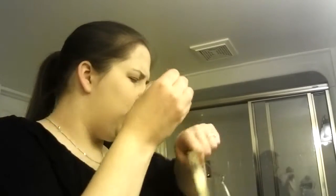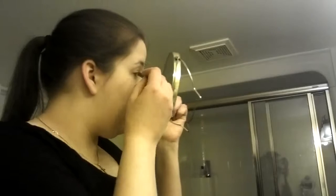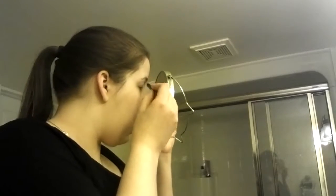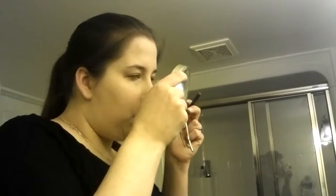I'm also going in with an Elizabeth Mott Smooth Shadow Pencil in Penny. I'm going to do that along my lower lash line because I think it'll look really cute. I got this in my Ipsy bag so I was very excited to get to use it.